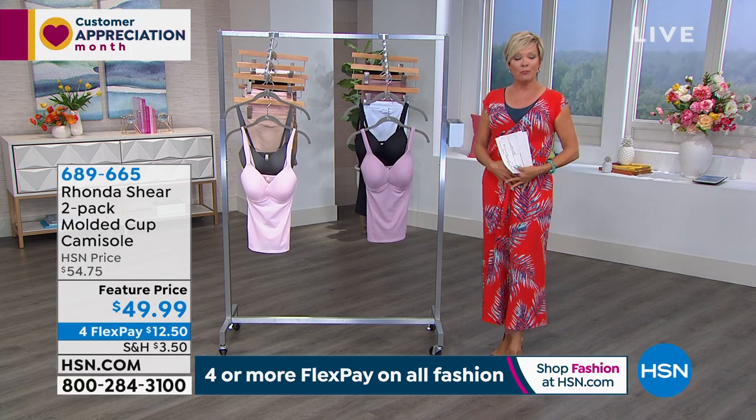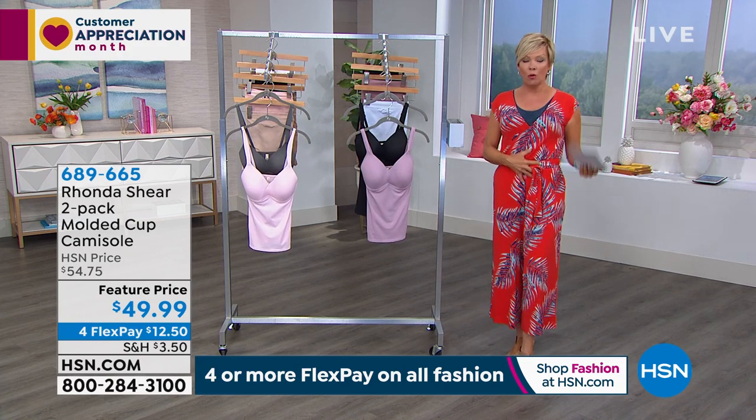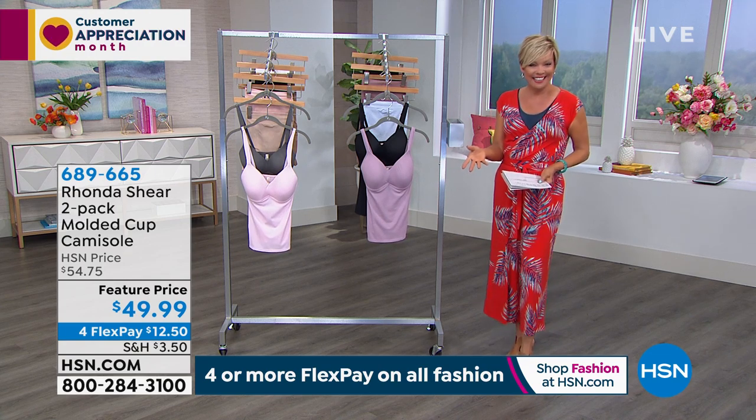The beautiful thing — and Rhonda, I think you're still joining us — is that they give you smoothing support all the way around your midsection, which gives you a whole different level of confidence. That's why I mentioned we appreciate it when we're out with our guys or going out on a date.